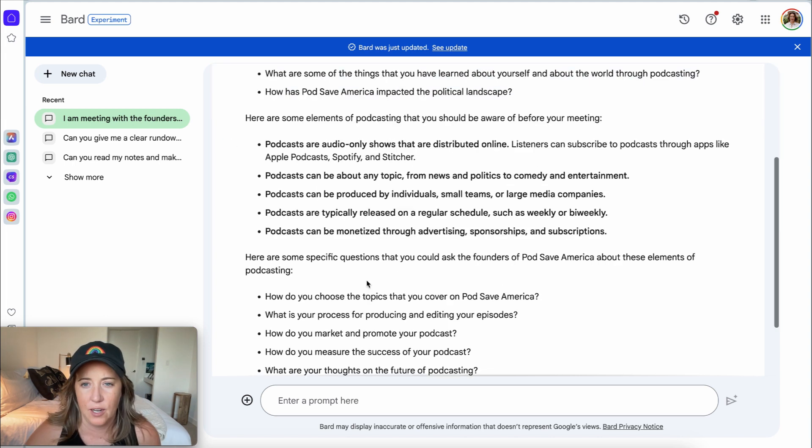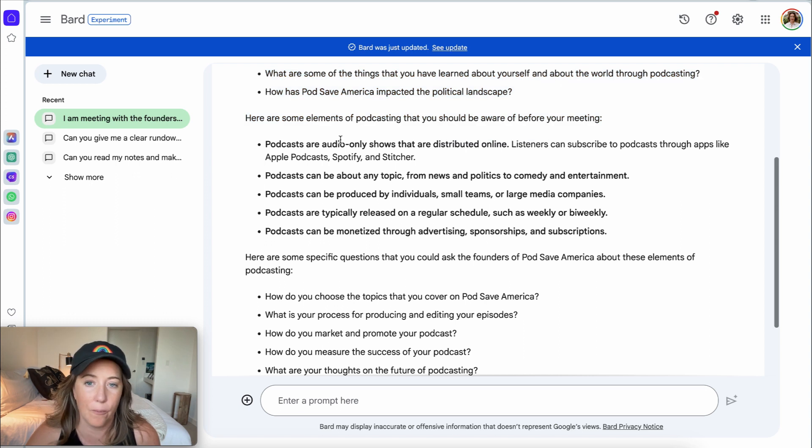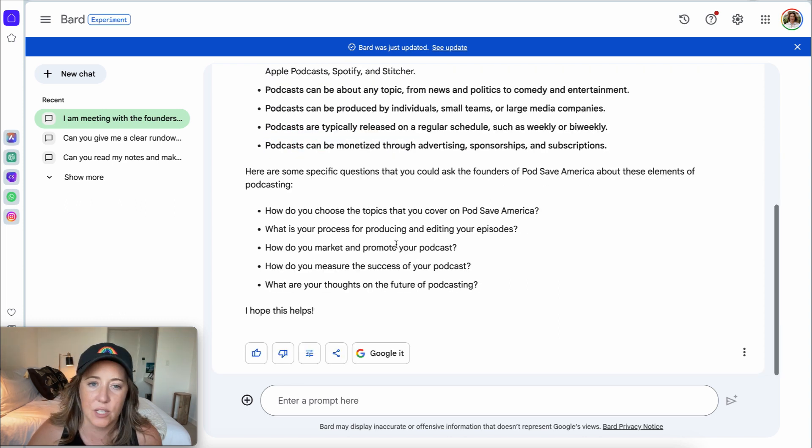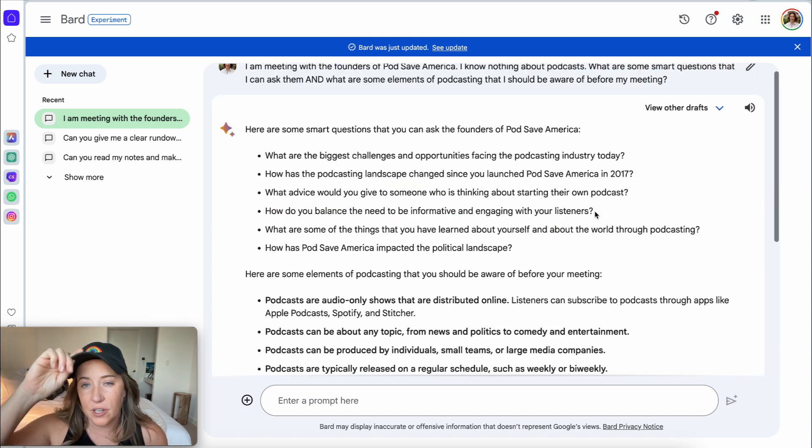Bard gives me smart questions I can ask the founders, plus elements of podcasting I should be aware of — like that it's audio only and can be about any topic — and specific questions for Pod Save America, like 'How do you choose the topics that you cover?' Bard does a pretty good job, but it's pretty general.